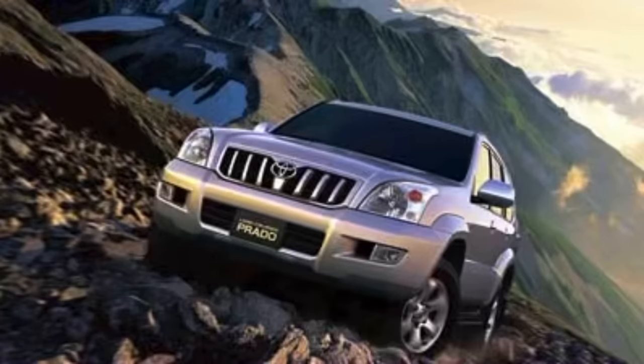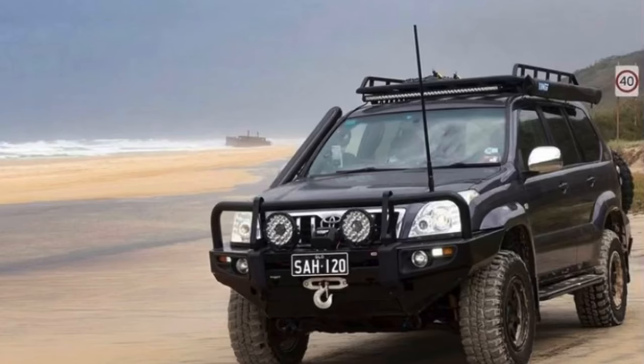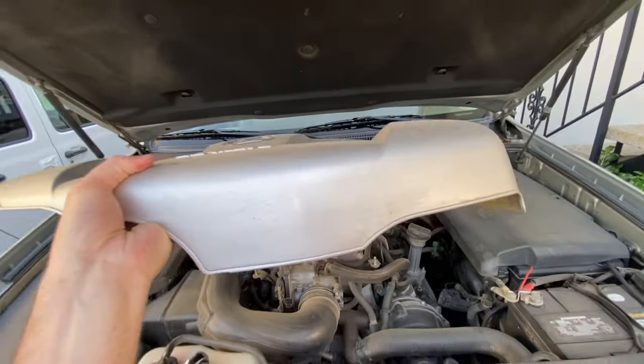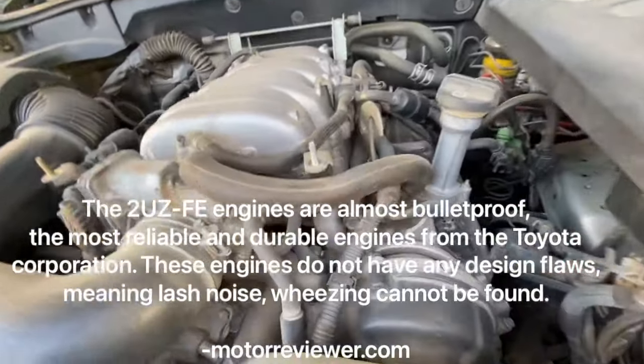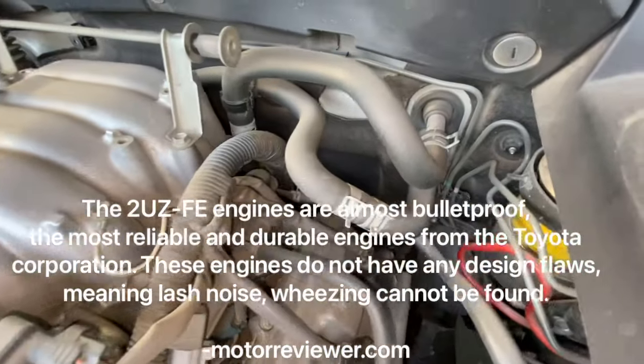A little background on the Lexus GX470: it's a Toyota Land Cruiser Prado 120 for early-2000s buyers. The Prado 120 is sold all around the world and is the go-to vehicle for the toughest terrain — from Africa to the Middle East and the Australian Outback. They brought this car to America and also gave us one of the best engines ever produced: the cast-iron block, 90-degree, dual-overhead-cam, aluminum-head 2UZ-FE engine.